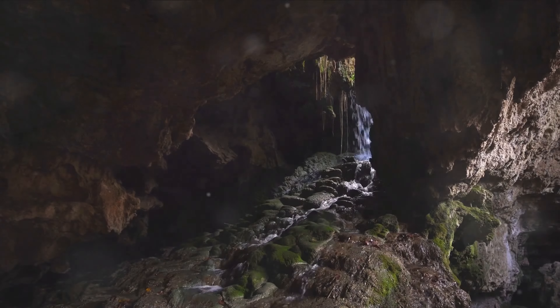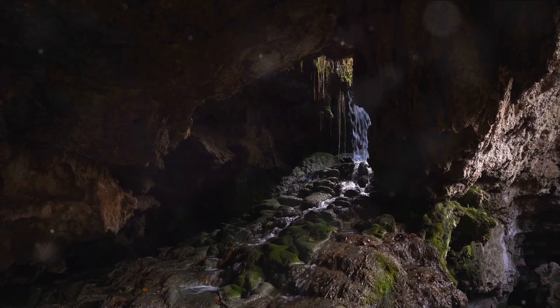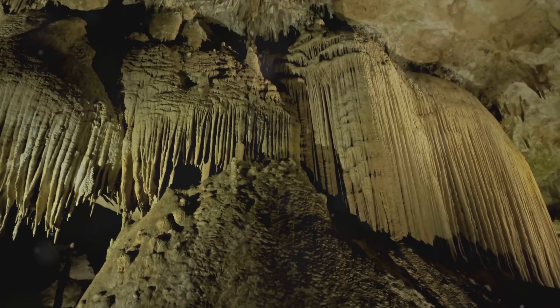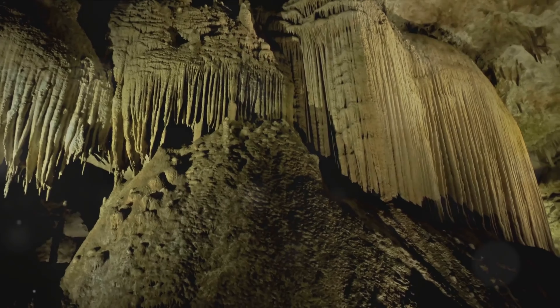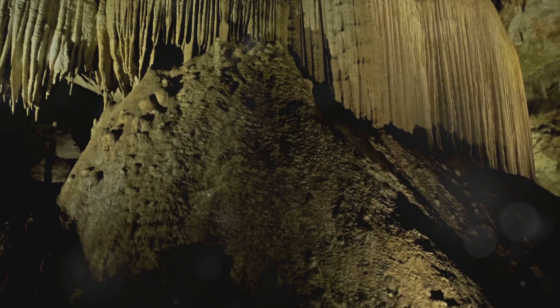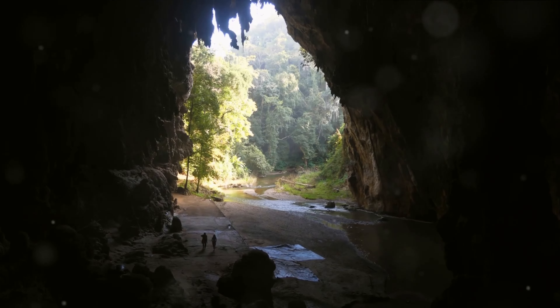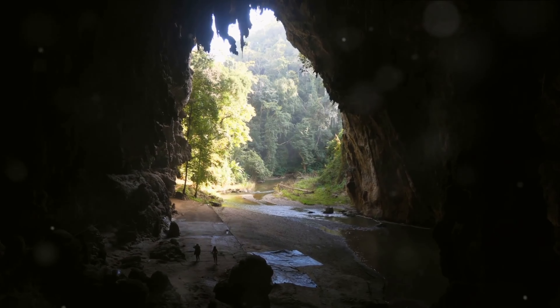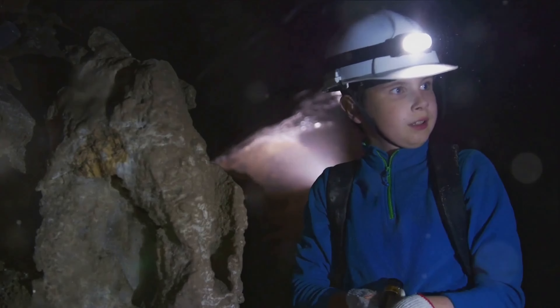Have you ever wondered what the most beautiful caves on Earth look like? Let's take a moment to ponder upon the marvels of our planet that often remain unseen. The world beneath our feet, a realm of darkness interspersed with flashes of stunning beauty. We're about to embark on a journey, a journey that takes us deep into the heart of our Earth, into the mysterious and enchanting world of caves.